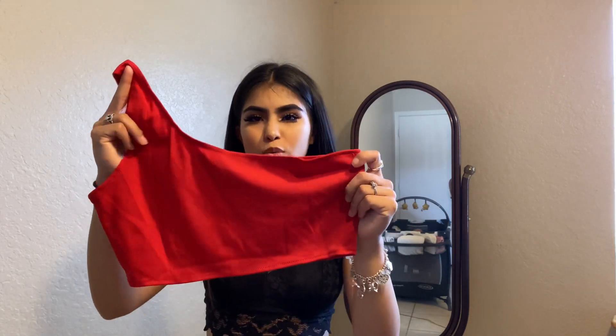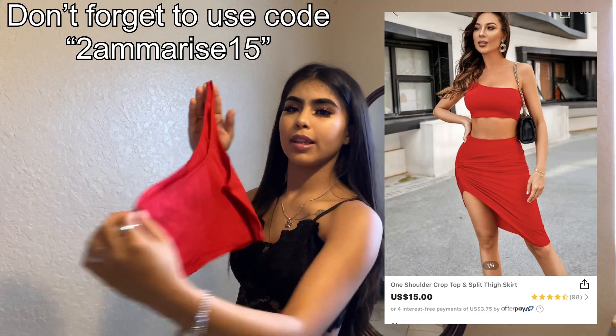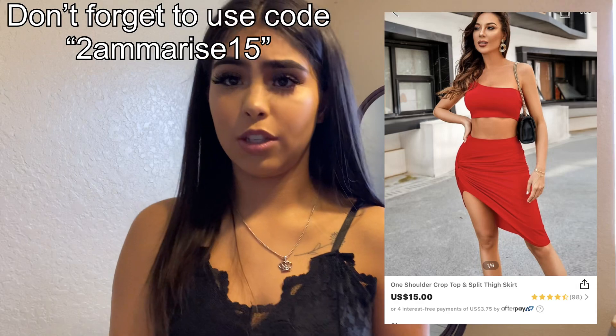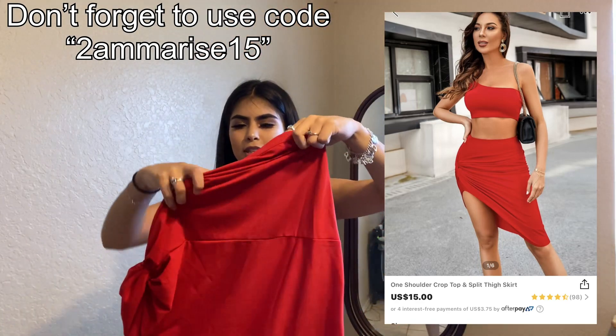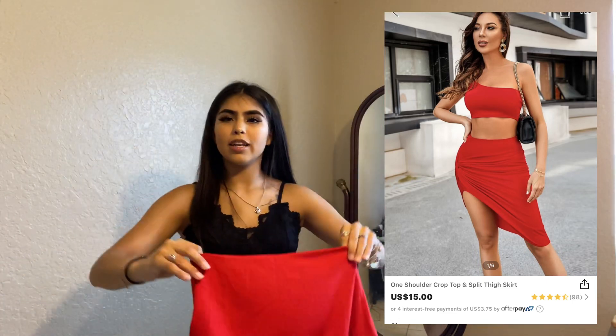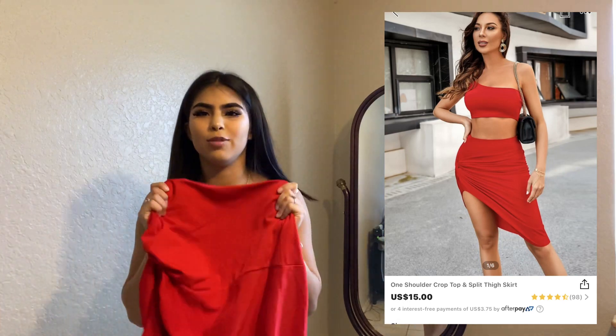Now we have two dresses. We have this red one — it is just a top that goes like this. The front, the back — but I think you can wear it any way you want because there's no tag saying you can't. And this is the bottom, guys. I just love it. It has like a little knot right there on the side and it goes up like halfway. I really, really hope this looks super cute because I really love the color red right now.